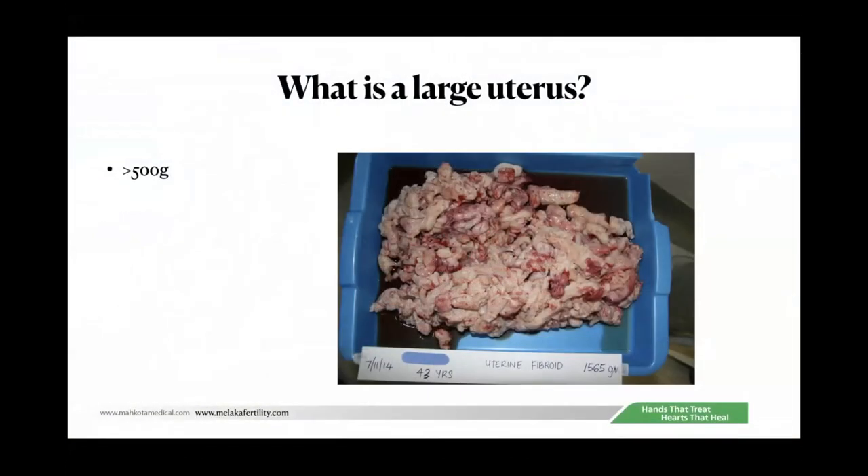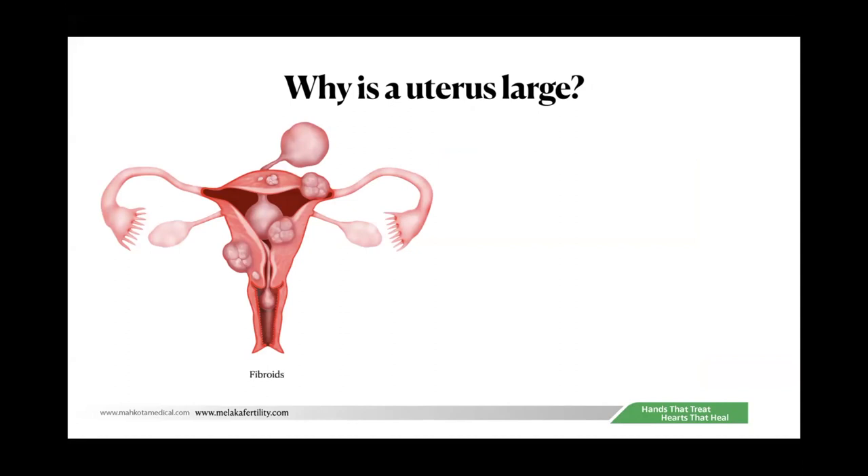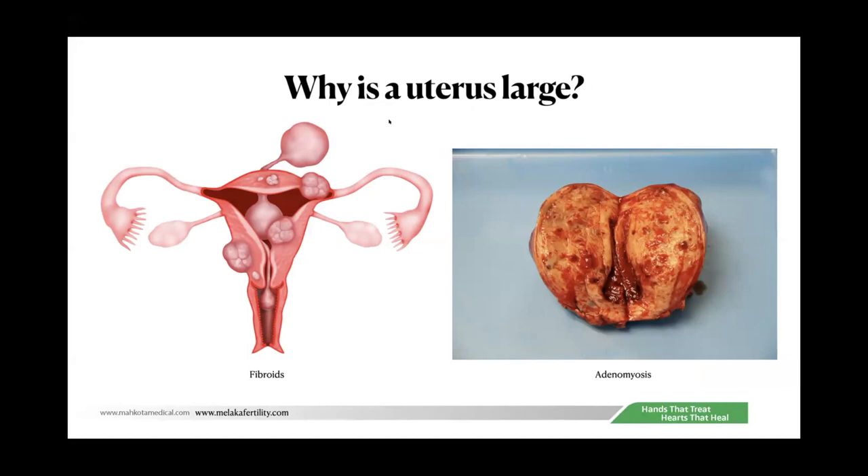The first question I would like to ask is: what is the definition of a large uterus? This is a difficult definition. Generally, people think that if a fibroid is more than 500 grams, then that is considered a large uterus. The uterus is large because of two conditions: fibroids and adenomyosis.